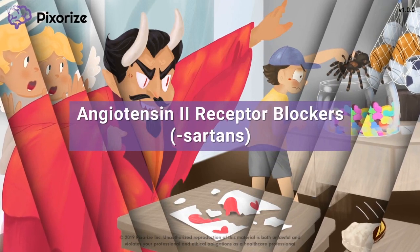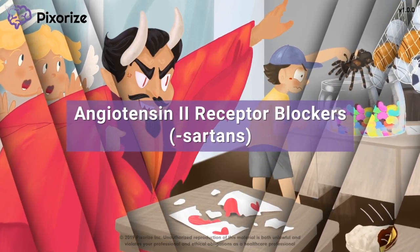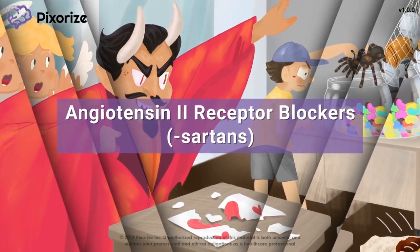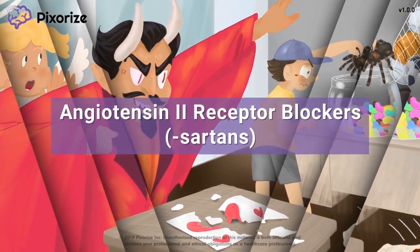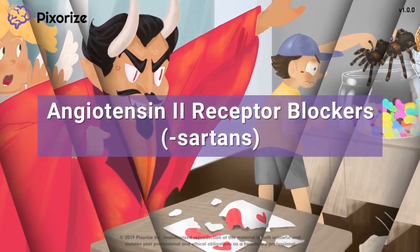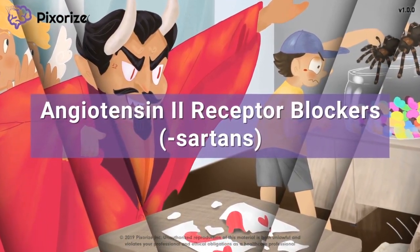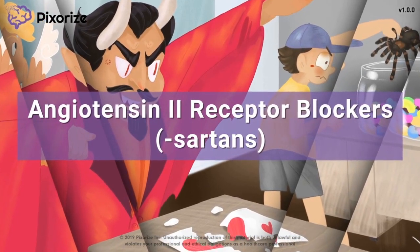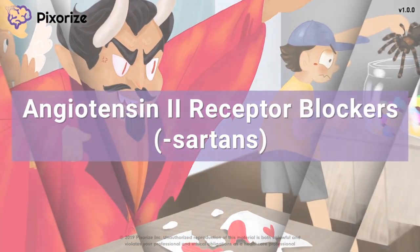Angiotensin 2 receptor blockers, often referred to as ARBs or Sartan drugs, are a class of medicines used to treat high blood pressure and systemic heart failure. They work by inhibiting receptors for angiotensin 2, thus reducing blood pressure and decreasing the workload of the heart. In this visual mnemonic video, we'll give you an easy way to remember all the characteristics and uses for ARBs.